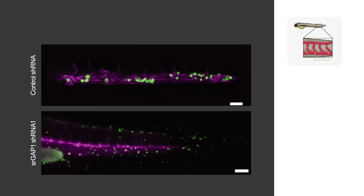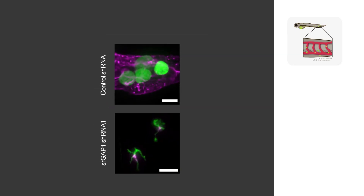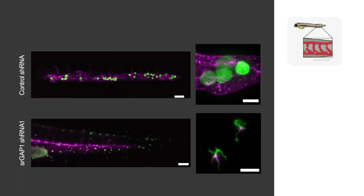What we also found is that upon depletion of SLGAP1 protein, we see an increase in extravasation of these cells from the blood vessels. As you can see in these images from our zebrafish experiments, we have cancer cells in green and blood vessels in purple, and you can see the high degree of extravasation of the SLGAP1-depleted cells compared with the controls.